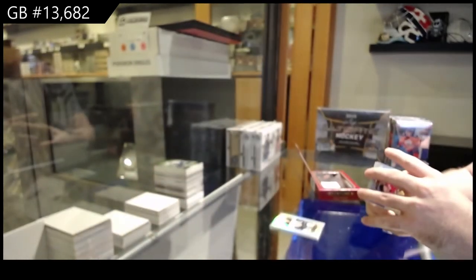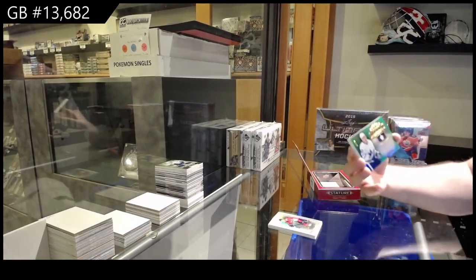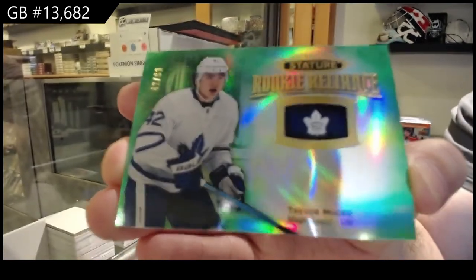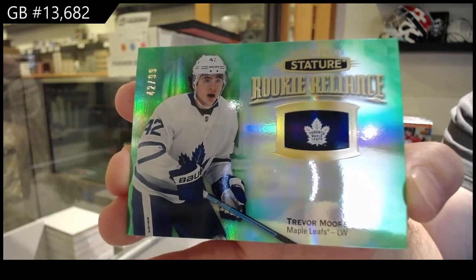Oh man, that is crazy — good for you! We've got for the Leafs to 99, a Jersey Numbered Rookie Reliance Green of Trevor Moore. 42 of 99.